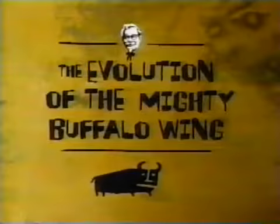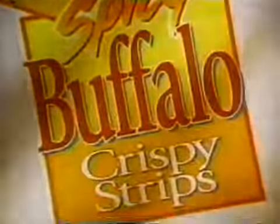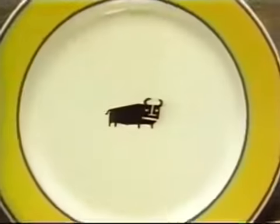The folks at KFC, inspired by the mighty buffalo wing, have taken it one step further and gotten rid of the wing. Behold the mighty buffalo crispy strip, new from KFC. Boneless all-white meat chicken, marinated in those classic buffalo spices. Proof that you don't need wings to have a meal that'll fly.